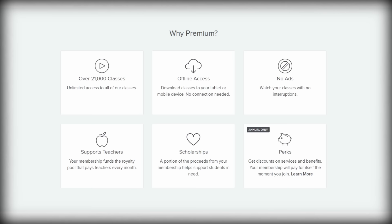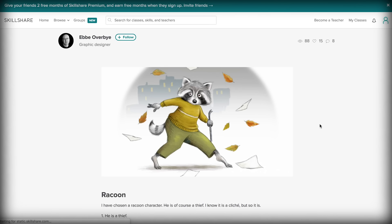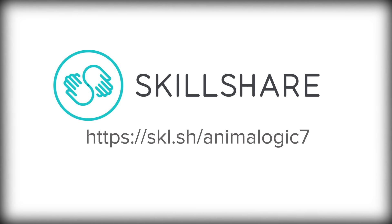With Skillshare's premium feature, you'll have unlimited access to all of these courses, so you can build your skills and join a passionate, like-minded community of learners and artists. If you want to support Animalogic and learn something new on Skillshare, follow the link in the description to sign up for two months of Skillshare for free.